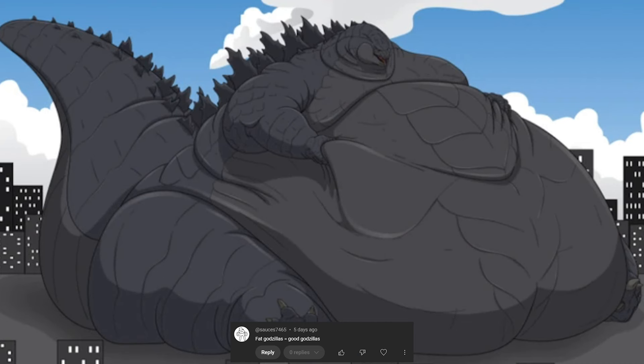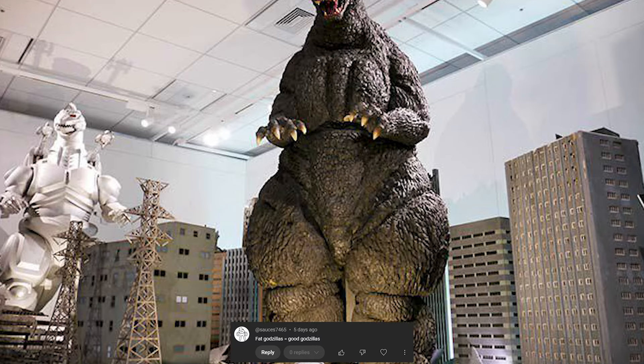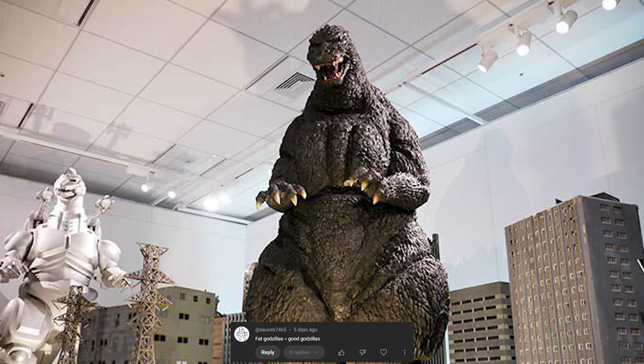Fat Godzillas equal good Godzillas. I think for the most part I would have to agree. The fatter Godzillas — like the early Monsterverse one and also the Heisei Godzilla ones — they just look bigger and more intimidating. The slimmer ones are okay, don't get me wrong, but I do prefer it when they're bigger and bulkier, especially if the purpose of that design is to fight. Then yes, 100% I agree. Yet again, a fantastic take.